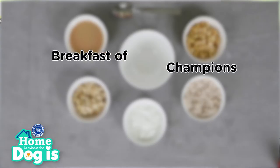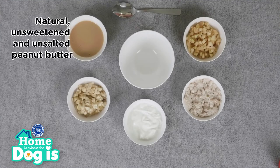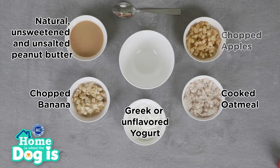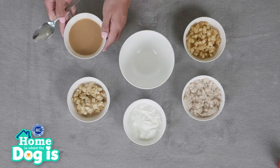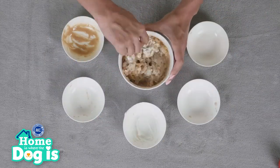The next treat your dog is guaranteed to love is called Breakfast of Champions. You will need natural unsweetened and unsalted peanut butter, chopped banana, Greek or unflavored yogurt, cooked oatmeal, and chopped apples. Some dogs are lactose intolerant, so be sure to consult your veterinarian before feeding your dog dairy. Mix the ingredients together in a small bowl and fill up your dog's favorite rubber interactive toy with the mixture.